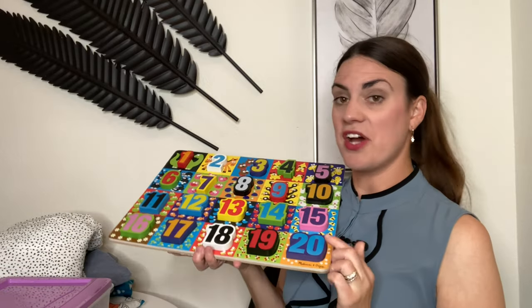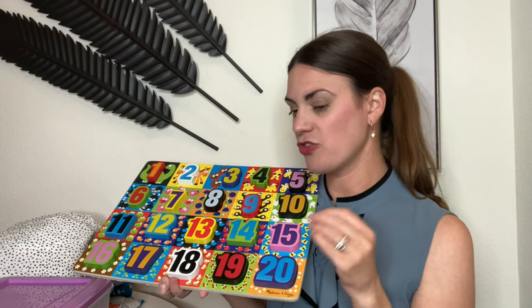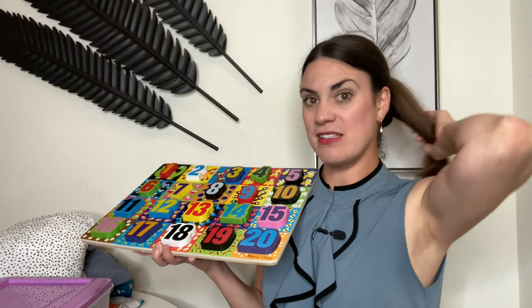Something else I've been wanting to get him is this Melissa & Doug numbers 1 to 20 puzzle. He knows 1 through 10, but I've been trying to find a way to get him to learn 11 through 20. I felt like just writing on a piece of paper wasn't enough — he needs something more tactile and fun.